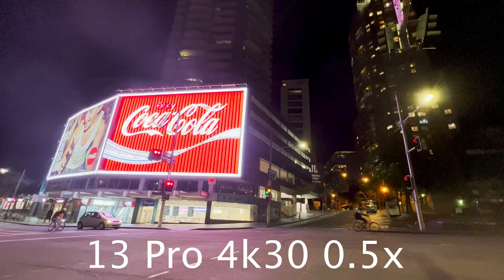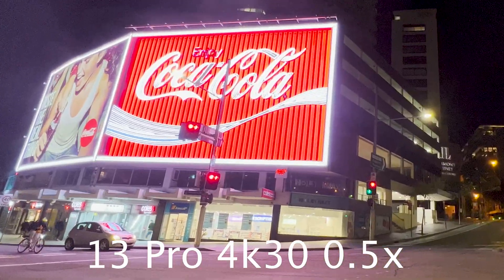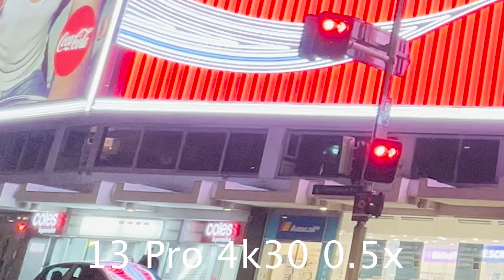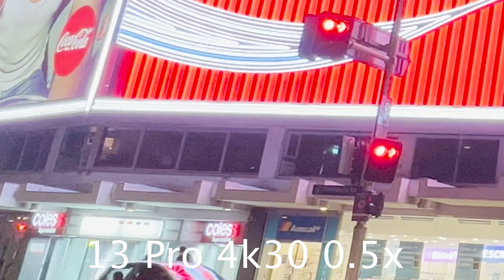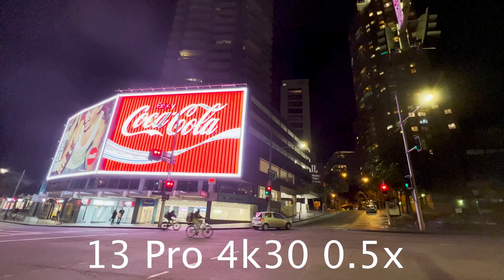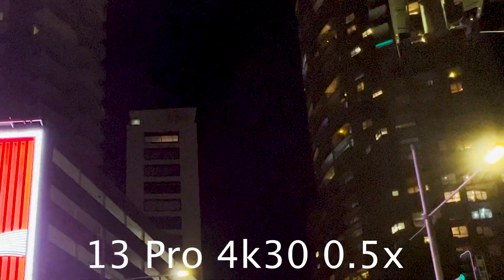By sheer contrast, the 13 Pro Max is much cleaner. We can make out a lot more detail in the signage on these buildings and there is far less visible noise. I don't know if this is processing, however the overall picture is far better. We can see far more detail in the apartment building shown here.